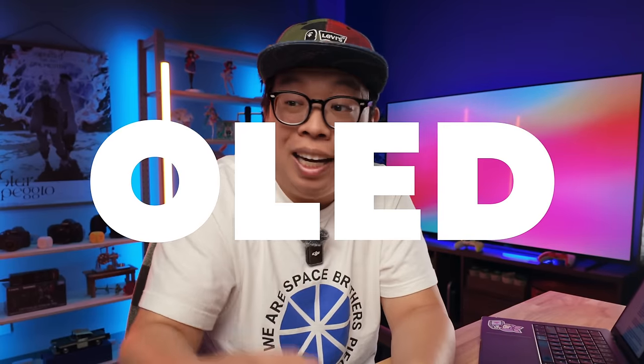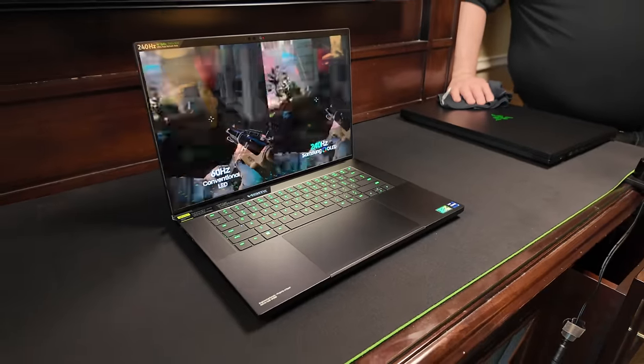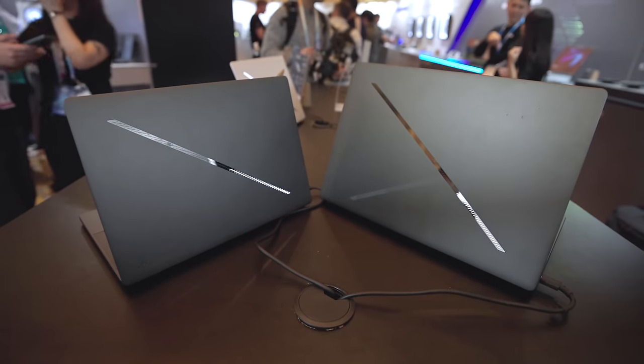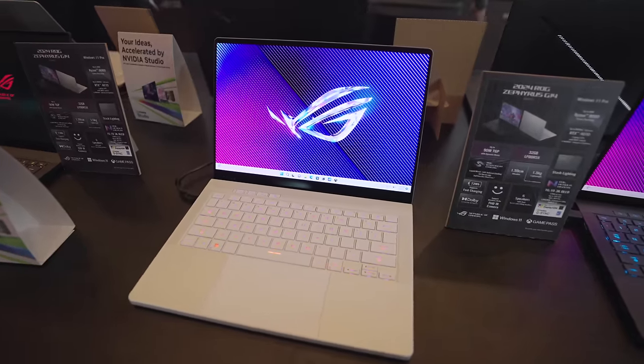As someone that appreciates more physical hardware stuff at CES, a huge focal point this year is that OLED is more common and accessible than ever before. We're seeing them in a lot of laptops — certainly in expensive premium options like the Razer Blade, but now even mid-range offerings like the new Zephyrus G14 have them as standard. The G14 was already my favorite laptop on the market with its perfect form factor and balanced specs. For 2024, they made it slightly thinner, gave it a fully aluminum build, the newest CPUs and GPUs from Intel, AMD, and Nvidia, and best of all, an OLED display — a 3K resolution with a 120Hz refresh rate, and it looked absolutely amazing in person.